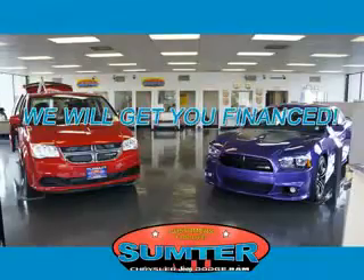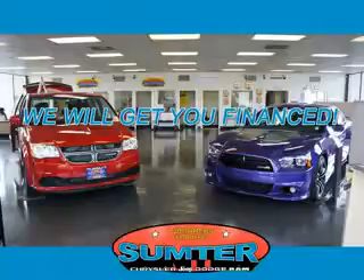Sumter Chrysler Dodge Jeep Ram. We are just a call away. Ask about current financing incentives, trade-in quotes, or to schedule a red carpet test drive.